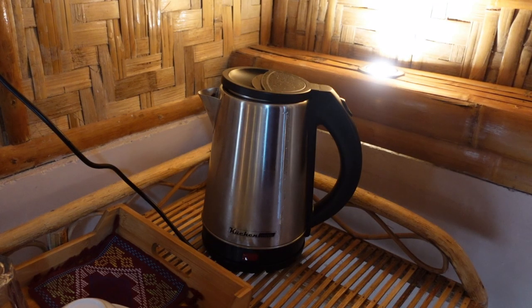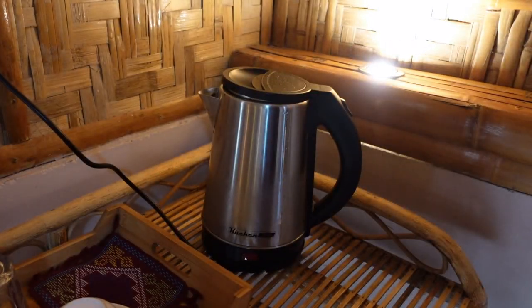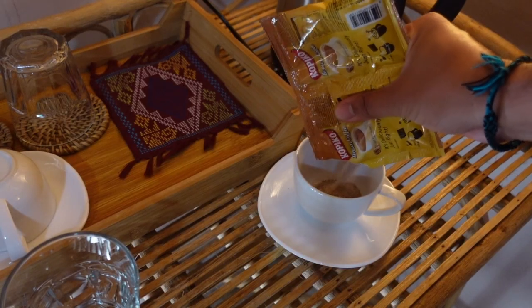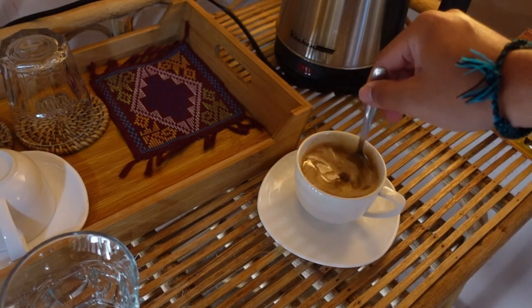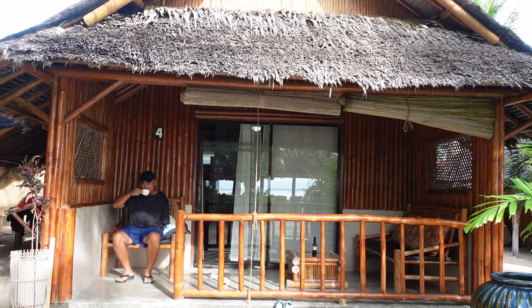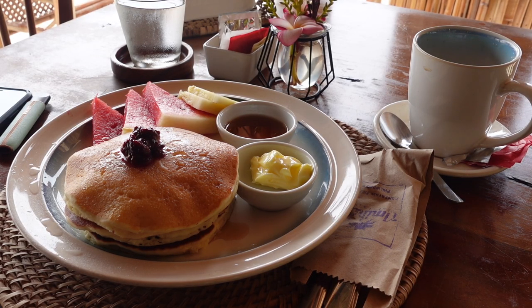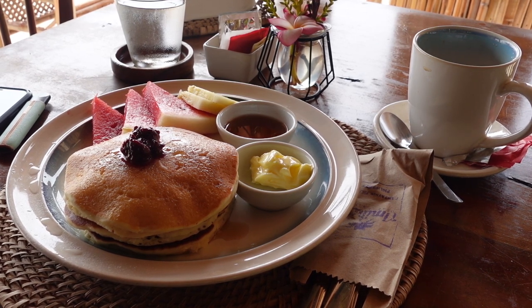I don't think they have complimentary coffee here, so I bought instant coffee at a nearby store. It's our third and last day here at Amihan. For our breakfast, we're having pancakes.